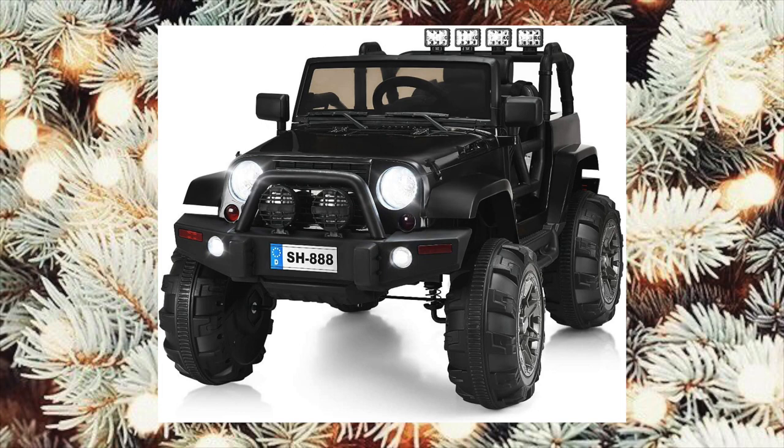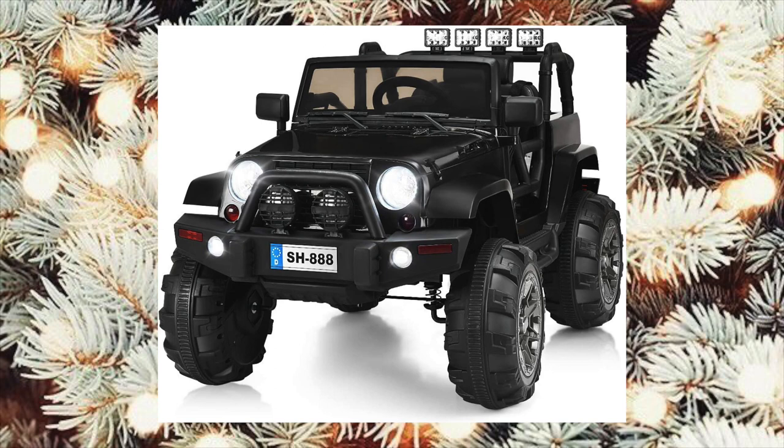I couldn't resist but put a Power Wheels Jeep in here. Luxy's Jeep is her most used, most loved toy — we have to go on Jeep rides all the time and she gets so much joy out of it. So of course I had to add one.